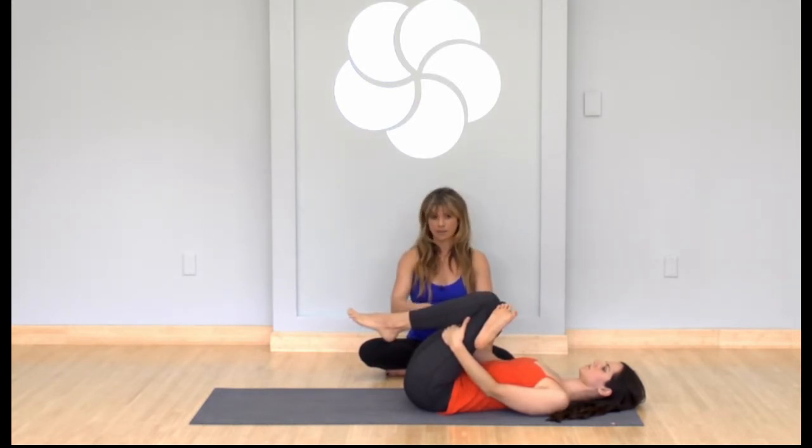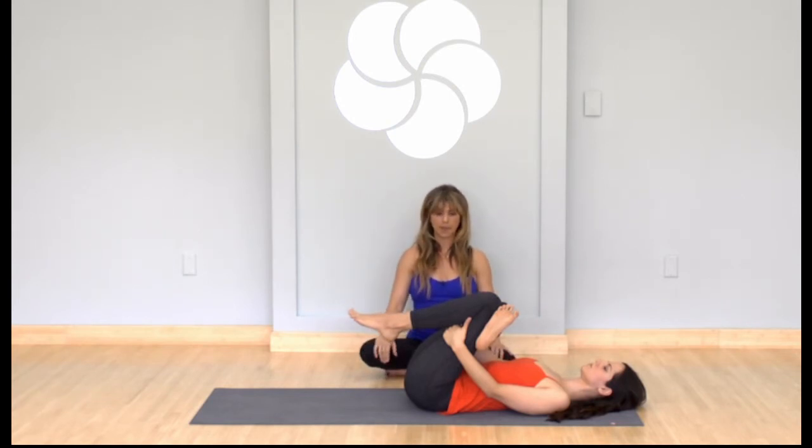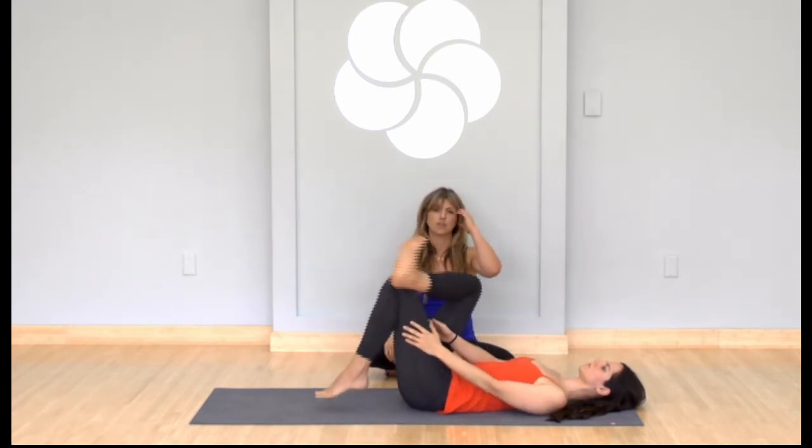If you know you have sciatica, you can feel a little twinge of nerve pain start. If you get to it quickly enough, you can stop it from happening. But if you're not being mindful, you can make things worse. Notice if it feels helpful and things are opening up — then stay here for a bunch of breaths. You can also do this at your desk, seated in a chair, just crossing an ankle over and folding yourself forward over your legs.